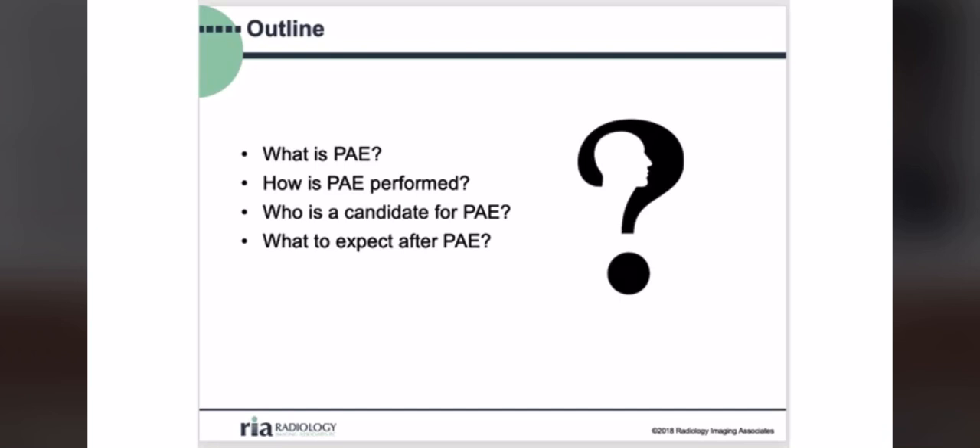Today we'll focus on questions people commonly have about prostatic artery embolization, or PAE: what PAE is, how the procedure is performed, how we determine if someone is a good candidate, what to expect after the procedure in terms of symptoms, and what the side effects and risks of the procedure might be.